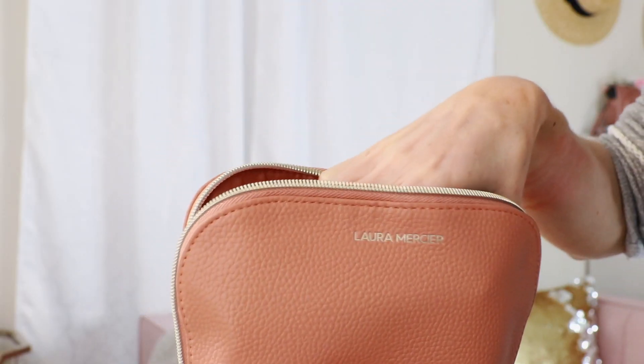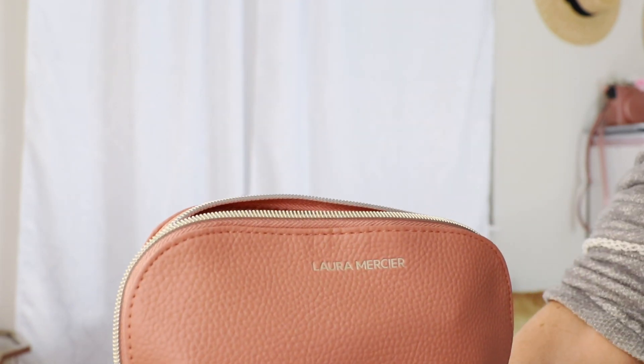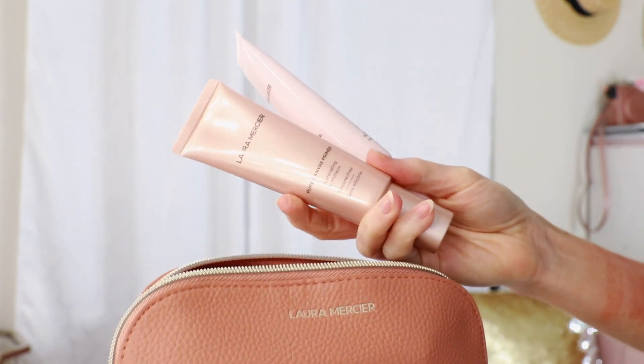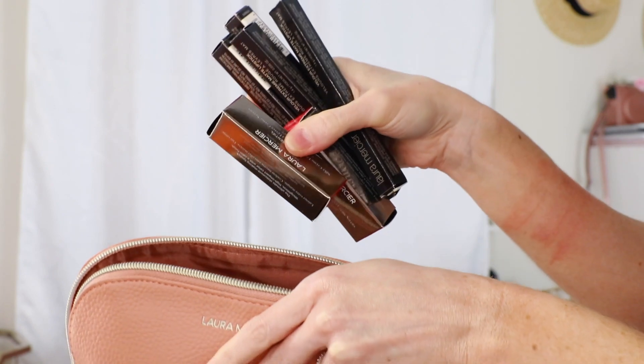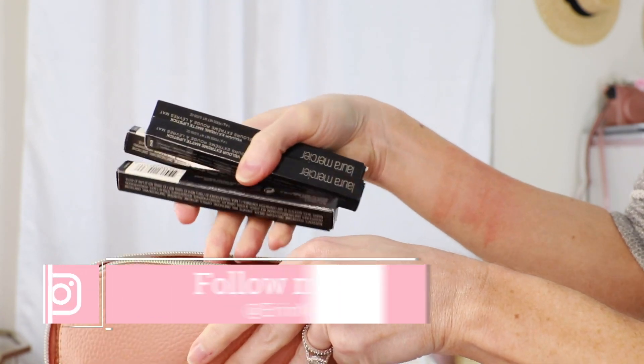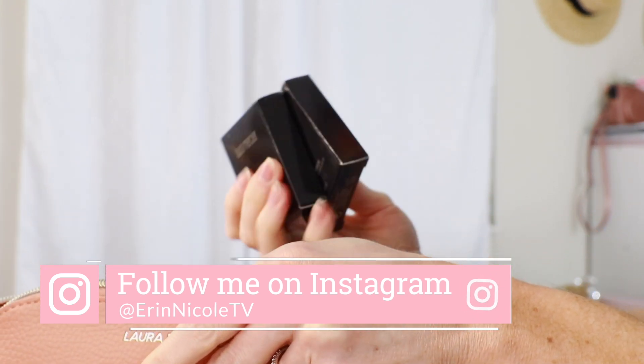That's all I have to talk about for products, so let's get into this giveaway. One of my lucky subscribers is going to win this box of Laura Mercier products — six lipsticks, two of my favorite blushes, and my two favorite new primers: the Illuminating Primer and the Perfecting Primer. To enter, you must be subscribed, like this video, follow me on Instagram, and comment below with your IG handle so that I can contact you. The giveaway is open now until March 7th, one week from today. Good luck to everybody who enters!